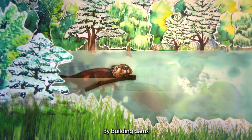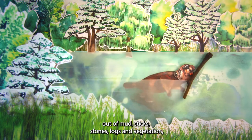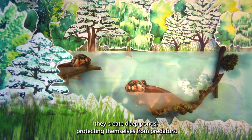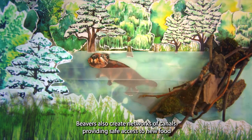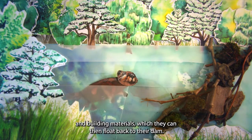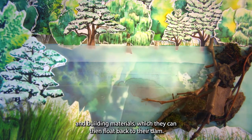By building dams out of mud, sticks, stones, logs and vegetation, they create deep ponds protecting themselves from predators. Beavers also create networks of canals, providing safe access to new food and building materials, which they can then float back to their dam.